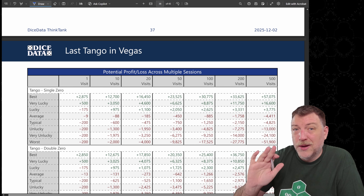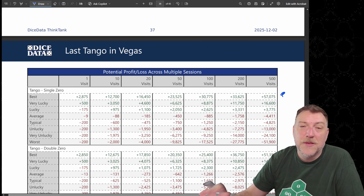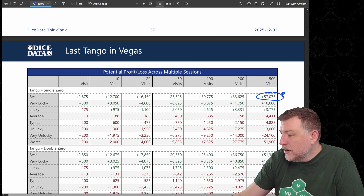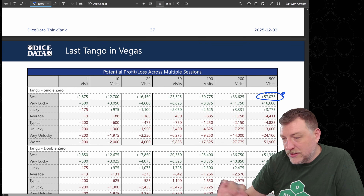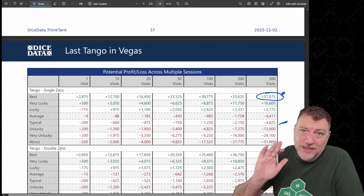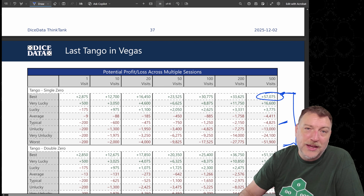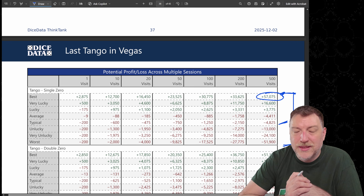Here's the potential profit and loss over up to 500 visits, and these wins are not typical. The best out of 100,000 bots — also the best over 100,500 sessions — was able to win $57,000. That's remarkable, but the typical result is $4,825 lost. The full range spans from a gain of almost $60,000 down to a loss of $52,000, and that's what these bots experienced over 500 visits to the casino.